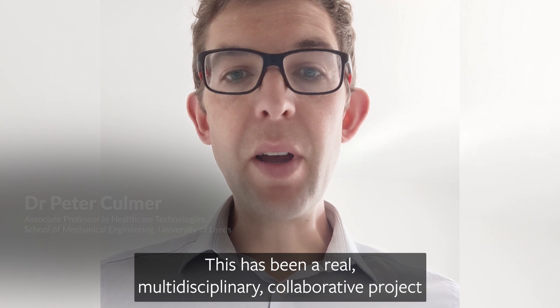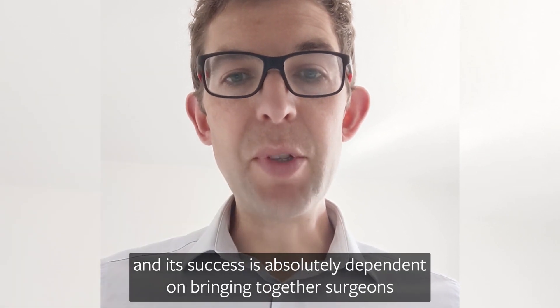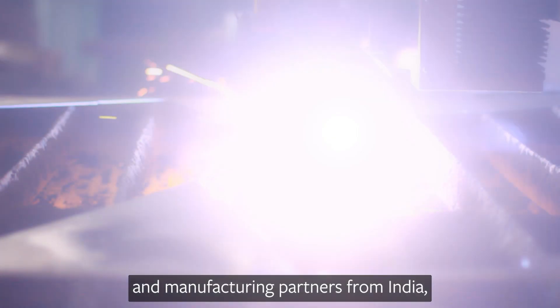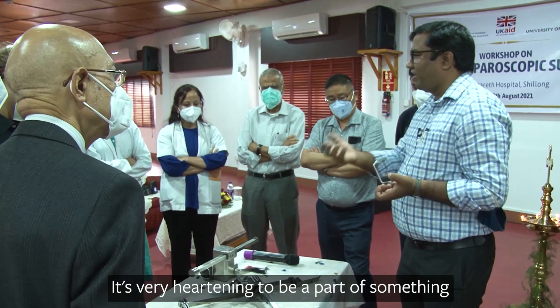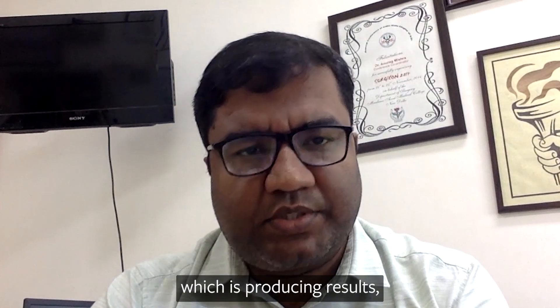This has been a real, multidisciplinary, collaborative project and its success has absolutely depended on bringing together surgeons and manufacturing partners from India, together with product designers and engineers from the UK. It's very heartening to be a part of something which is producing results.